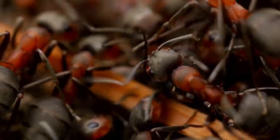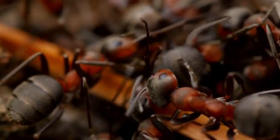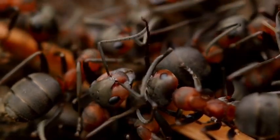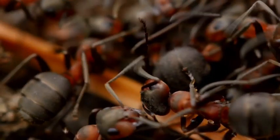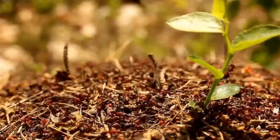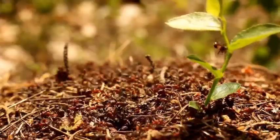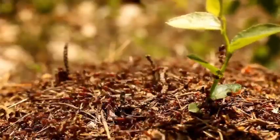Hello my curious little friends. I am Dr. Bhavi and today we are embarking on a thrilling journey to uncover the incredible world of ants. These tiny creatures have a world of their own and we are going to explore it in detail.